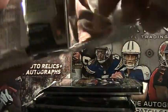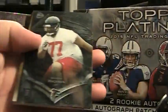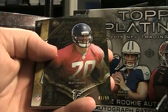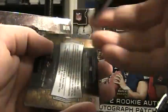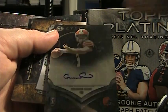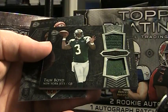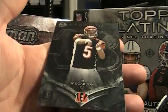Pack one of Bowman Sterling 2014. We'll start off with Rasheed Hageman. Jake Matthews, numbered to 99, 81 of 99 — first hit. Connor Shaw. It wouldn't be a break of 2014 unless you got your Taj Boyd. Pretty cool looking patches though. And an AJ McCarron rookie.